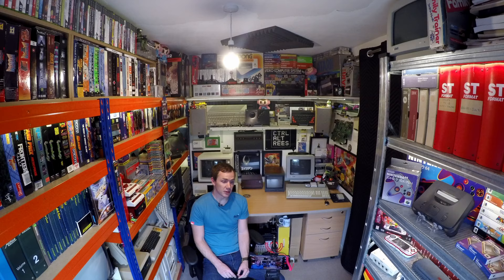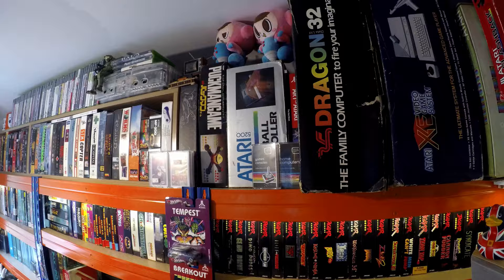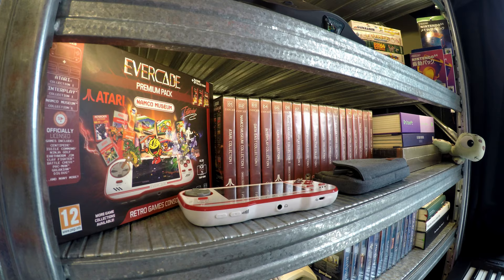Hey everyone, Rhys here and welcome back to Control-Alt Rhys. In this video we're going to be doing a bit of an updated tour of this room, my office slash mancave slash YouTube studio. Because of the events of the past year I found myself working from home even more than I had been before, and also with a bit more free time to work on my YouTube videos. This room's changed quite a lot since my previous tour back in March 2020, and I've had a few people ask me about it, so here we go!